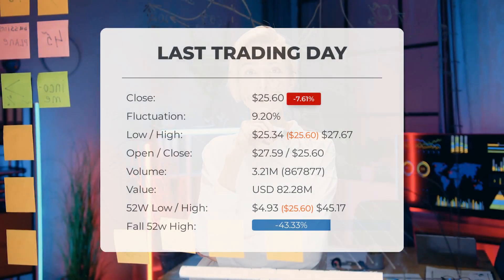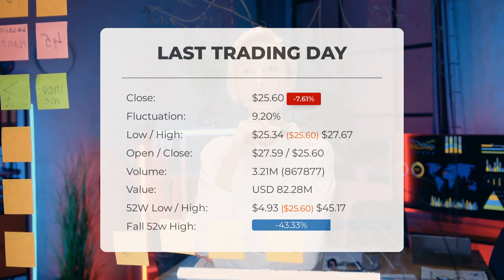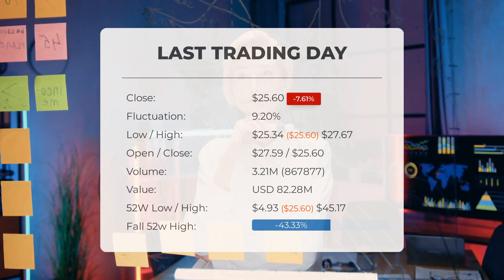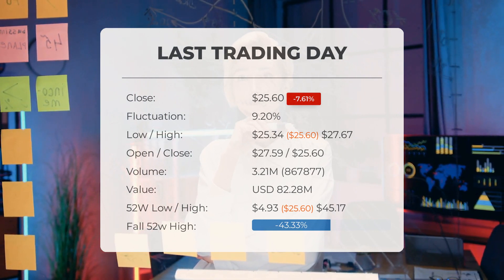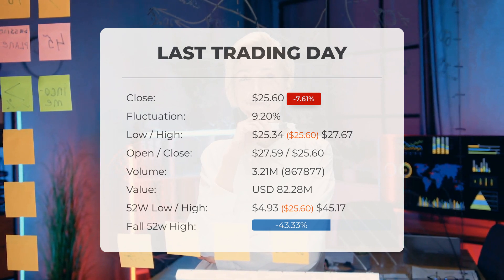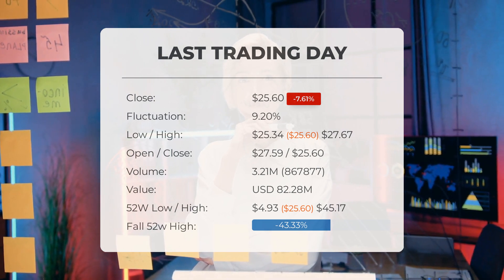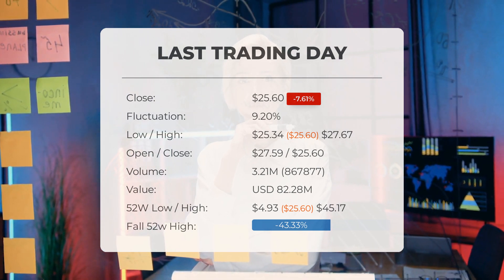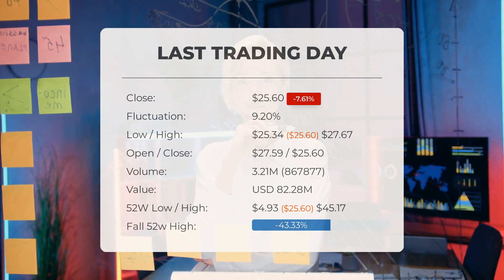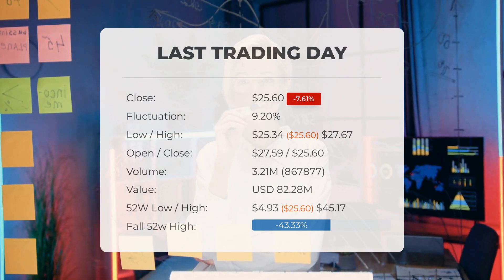Today's update on GigaCloud Technology highlights a significant event. On Tuesday, March 26, 2024, GigaCloud Technology's stock price experienced a decline of minus 7.61 percent, dropping from $27.71 to $25.60, marking a decrease of minus 7.61 percent throughout the trading day.